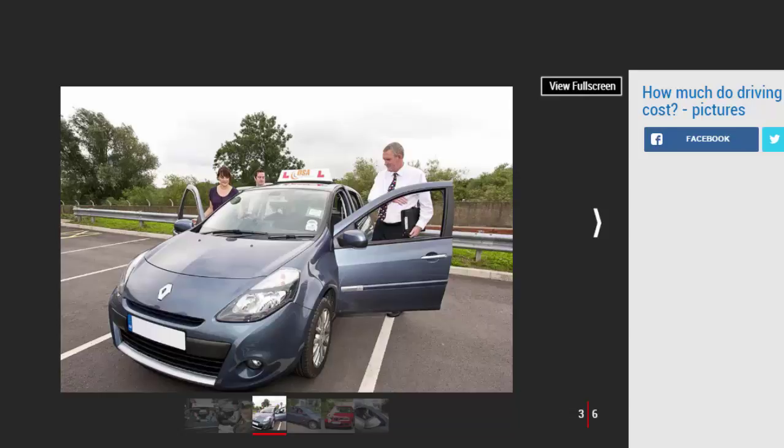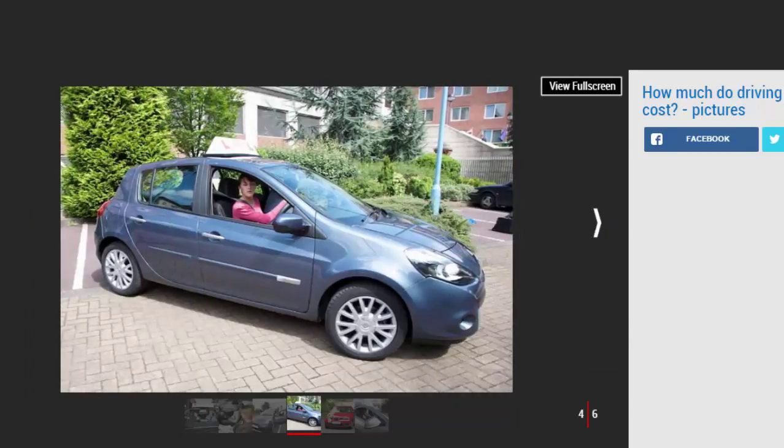Should I take an intensive driving course? Intensive driving courses — sometimes inappropriately referred to as crash courses — offer learners the opportunity to take all of their lessons back-to-back, usually over a period of days. They can be useful either for students who are free during holidays or for anyone who needs to get their license in a hurry.